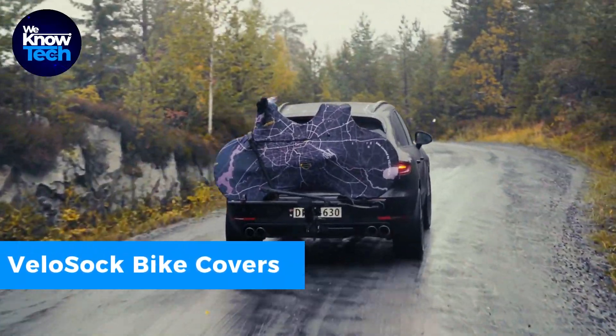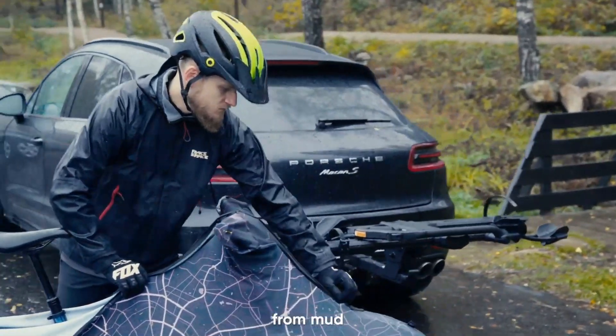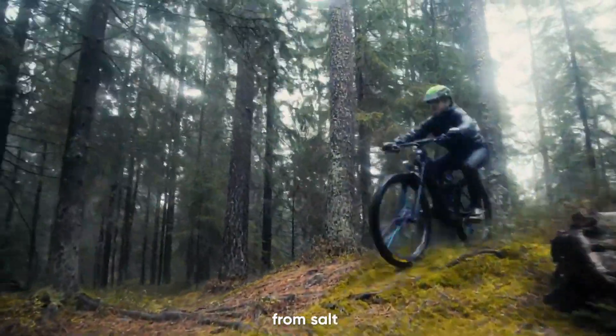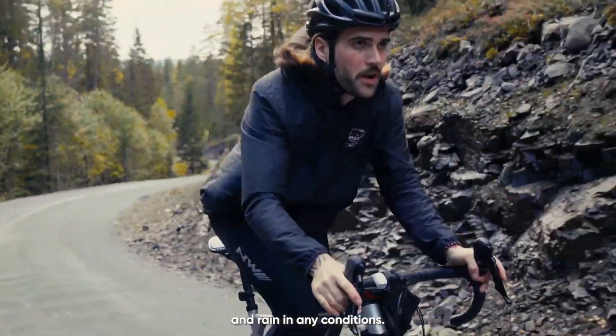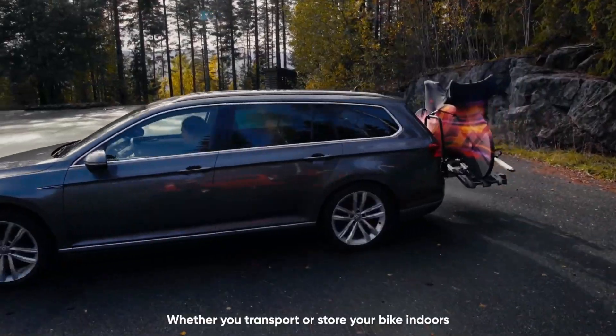Need to transport your bike in your car without making a mess? These special velo socks fit all bikes and are compact to store in your backpack. They're made from durable fabric that's hard to tear. Installing them is quick and easy, saving your car from dirt and water and sparing you from post-ride cleaning.